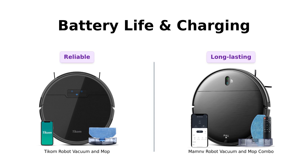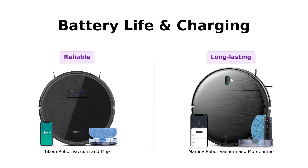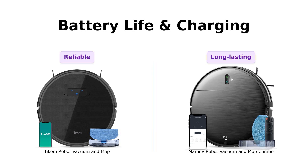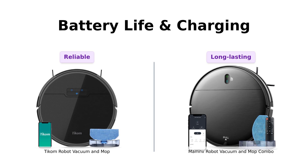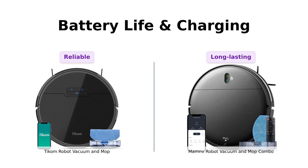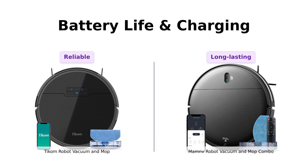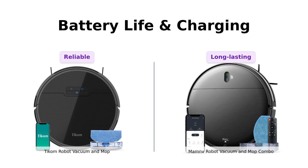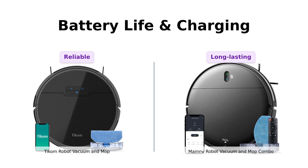Battery life and self-charging are crucial. TICOM automatically returns to its charging station when it's low on juice, like a responsible adult. ManMov, with its 2500 mAh battery, can run for 100 minutes straight and also returns to its base when it's tired — it's like that friend who always knows when it's time to leave the party. According to reviews, TICOM's self-charging feature is reliable, while ManMov's long battery life is appreciated by users.